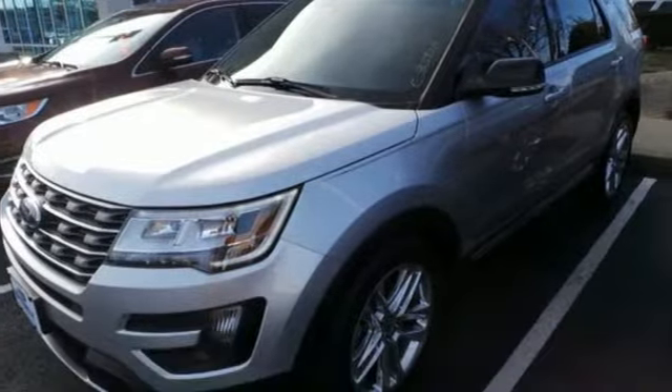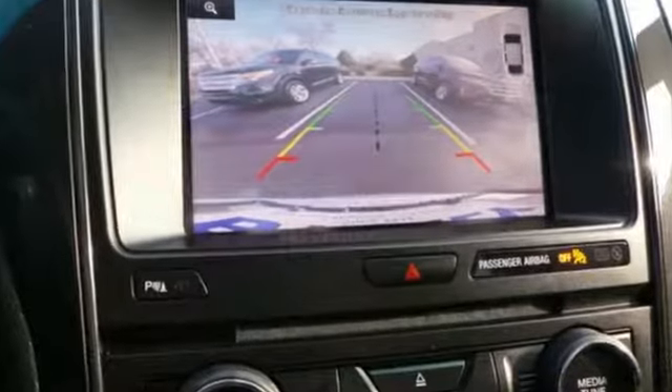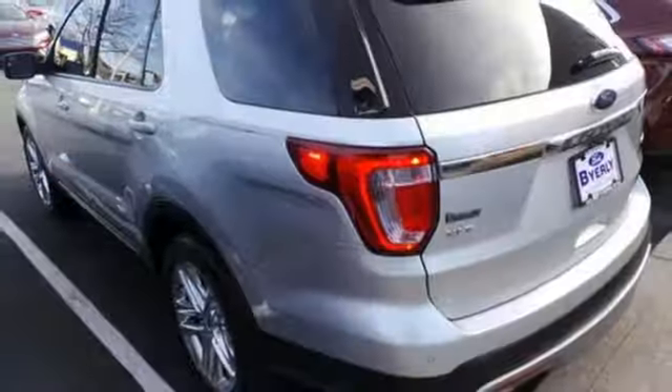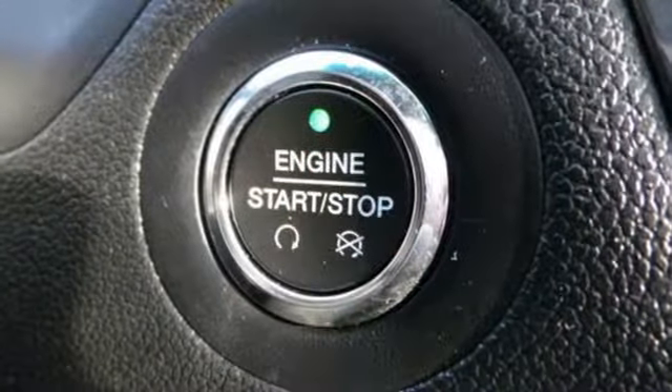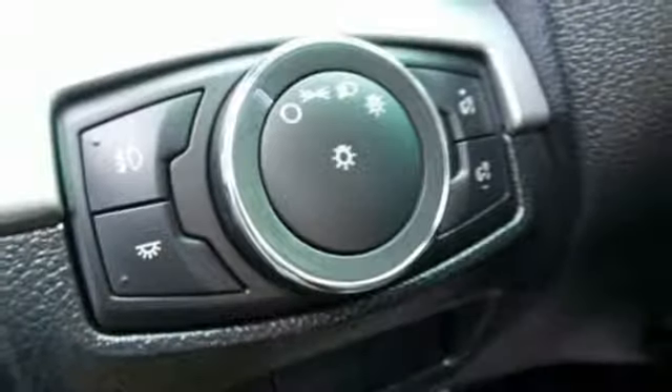A great vehicle is comprised of great features like these: integrated navigation system with voice activation, power heated mirrors, front heated leather bucket seats, rear parking sensors, wireless phone connectivity, leather steering wheel, V6 engine, hands-free lift gate, gas pressurized shocks, and automatic transmission.